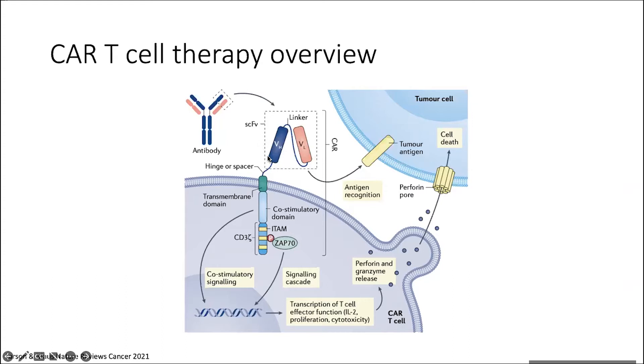There is one FDA-approved product that's actually based on a Camelid antibody — it has two VHHs — but everything else looks like this. Then there's some kind of hinge or spacer domain, often derived from the same molecule as a transmembrane domain, so this is frequently CD8 or CD28.